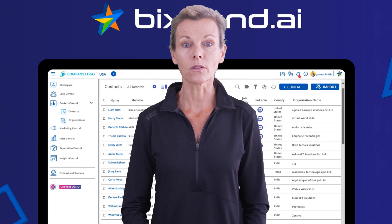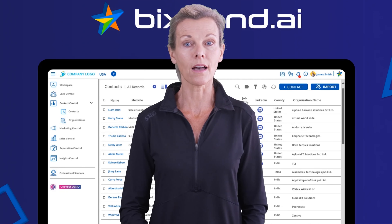Check out the link below to see the current price of Bixband.ai. Thanks for watching.